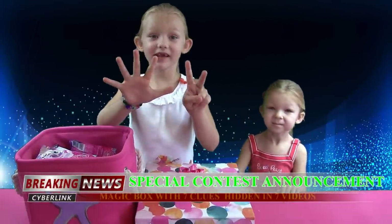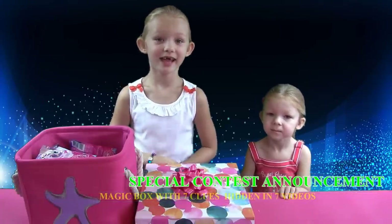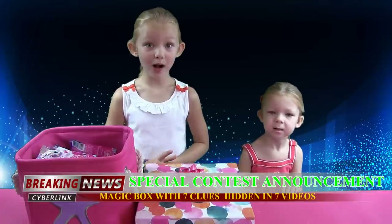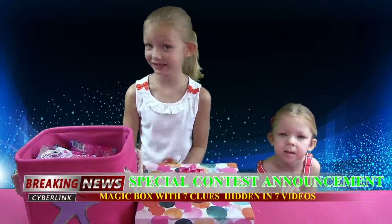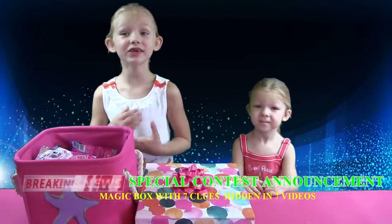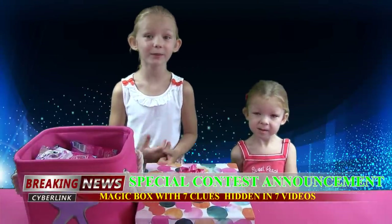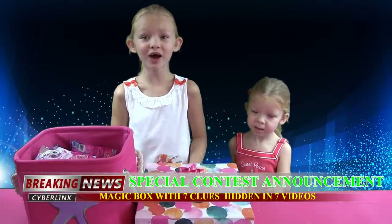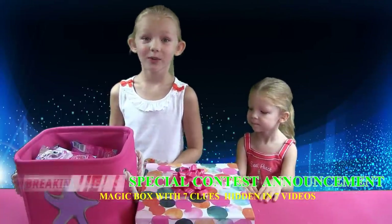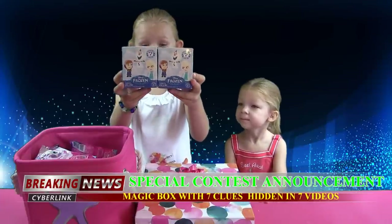So we'll have seven videos put in one playlist called Magic Box 1. In each of our videos, we'll hide one clue inside our Magic Box. Whoever collects all seven clues and posts them in our comment section could become one of our two contest winners.